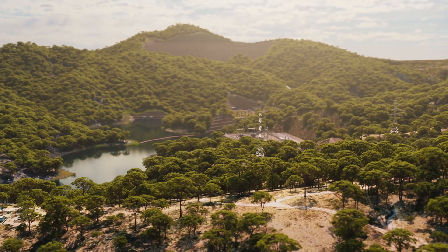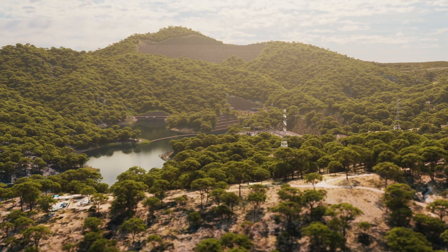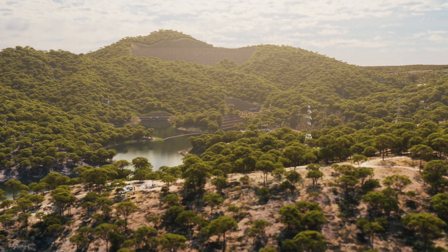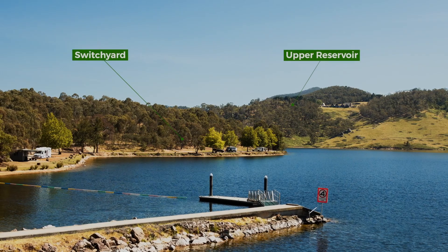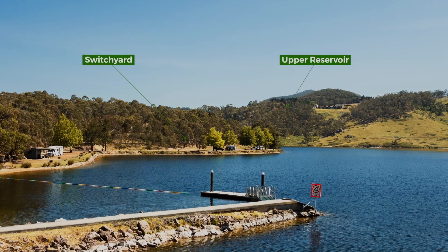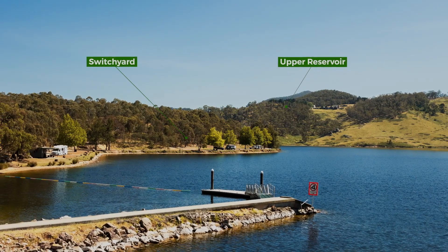The project has been designed using the site's natural geography to minimise visual impacts. It will not be visible from most of Lithgow or from the Lake Lyell Recreation Centre, and access to Lake Lyell for boating, fishing, swimming and other recreational activities will be maintained.